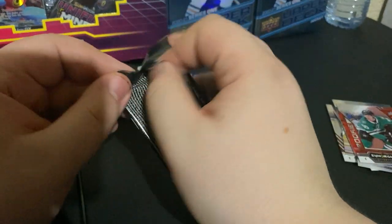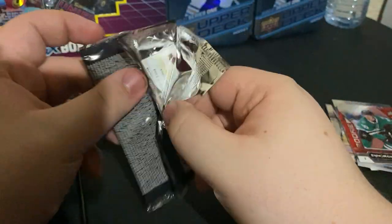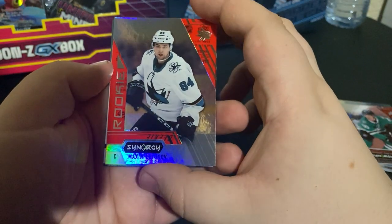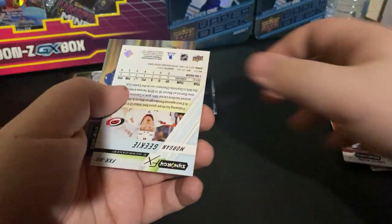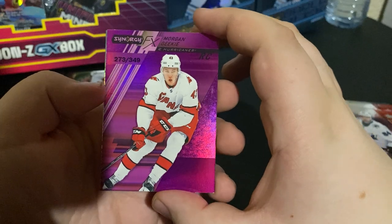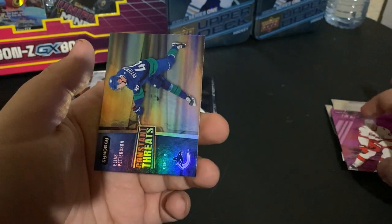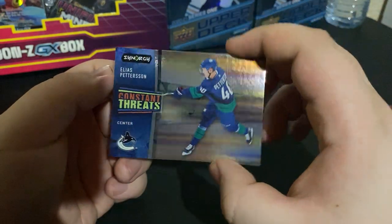Some decent pulls so far. Opening the packs here. Rookie Maximo Letinov — Russian. Synergy FX Morgan Geeky rookie, 273 out of 349, the Carolina Hurricanes. And we got Elias Pettersson, Constant Threats — nice little rainbow card going on here.